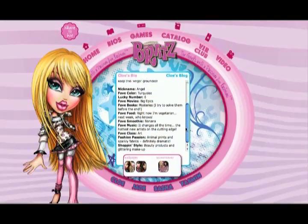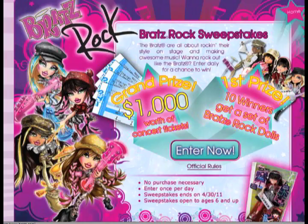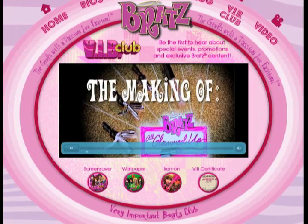Want more glam? There's plenty to do and see online at Bratz.com. Join the VIB club and get a sneak peek behind the scenes at the making of the Bratz All Glammed Up commercial.